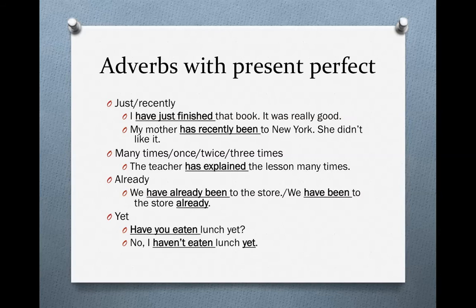Next we have 'already.' We can say, 'We have already been to the store,' where 'already' goes in between the verbs. Or we can say, 'We have been to the store already,' where 'already' is at the end of the sentence. Both are correct.